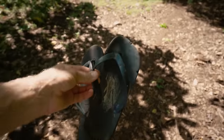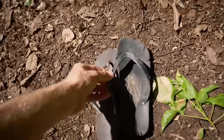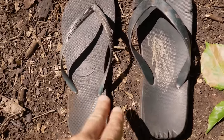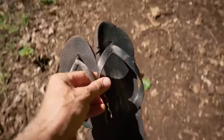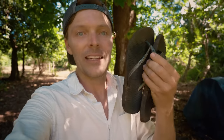These are the flip-flops the family lent Nicky — and they don't match, found at different times washed up on the beach. That's how it goes here: they try to reuse as much as possible. Flip-flops wash up on the shore and now they're your shoes.